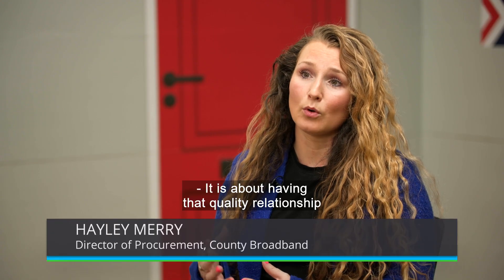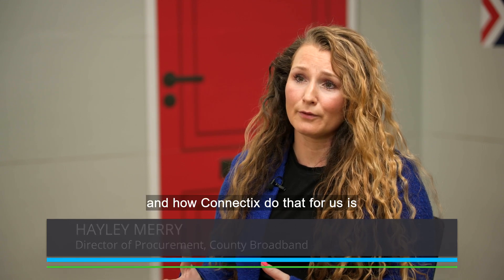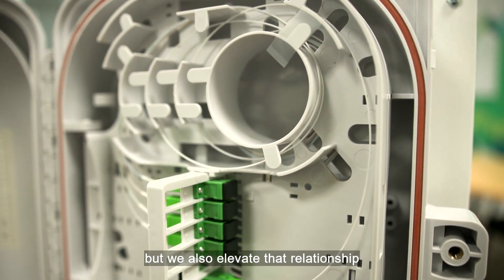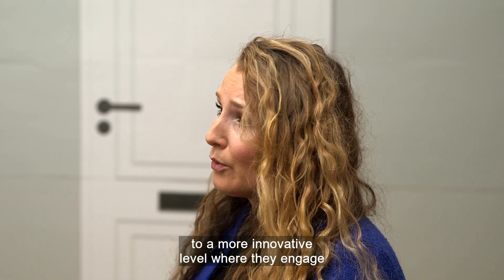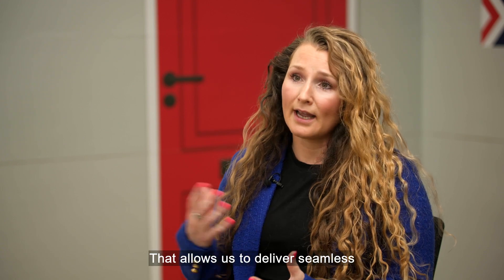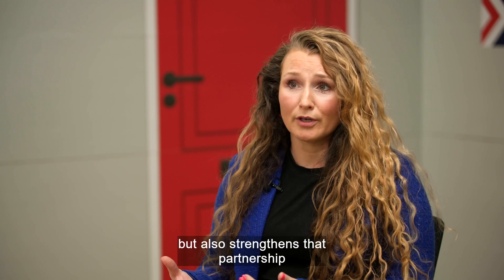It is about having that quality relationship with your supplier. How Connectix do that for us is we don't only have the products from them that help us build the network, but we also elevate that relationship to a more innovative level where they engage with us on stock management and distribution services. They also engage with us through our registered charity, the Hypercharge Foundation, which allows us to deliver seamless service to our customers but also strengthens that partnership with our suppliers further.